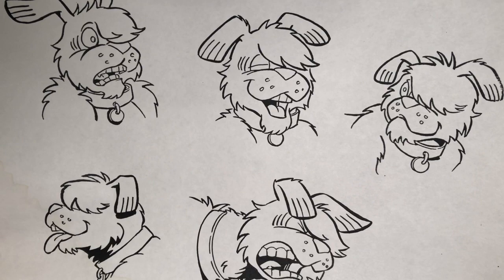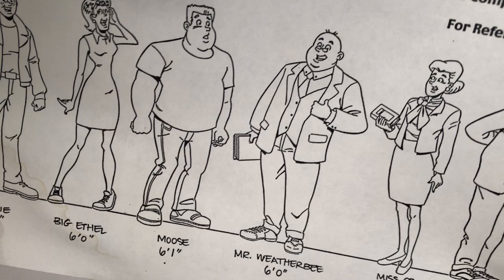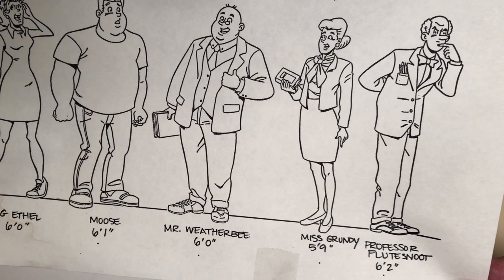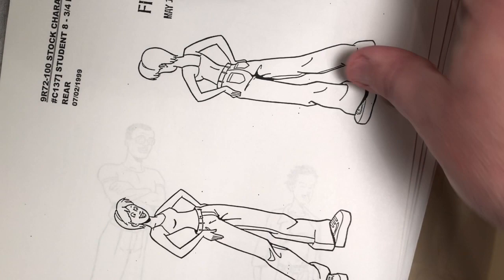Here is an expression sheet for Hot Dog, Jughead's dog. All of the characters were slightly redesigned for the cartoon. Here's another size comparison sheet: we see Archie, Big Ethel, Moose who's only 6'1" — I would have felt larger — Mr. Weatherby at six feet, Miss Grundy, and Professor Flutesnoot. There are some Hot Dog poses, and here we have a generic girl student — number eight turnarounds.